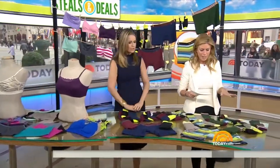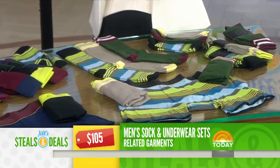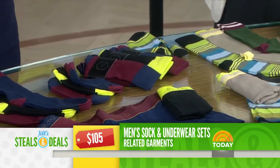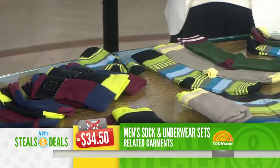And the guys should not be left out. Related Garment socks and underwear sets, retail $105 — they're calling this their weekend package. Two sets to choose from: three matching sets of dress socks and no-show socks, which allows you to wear them in shoes for grip, and boxer briefs. Jamie Foxx and Nick Jonas are fans. The retail is $105, and the deal is $34.50, 67% off.